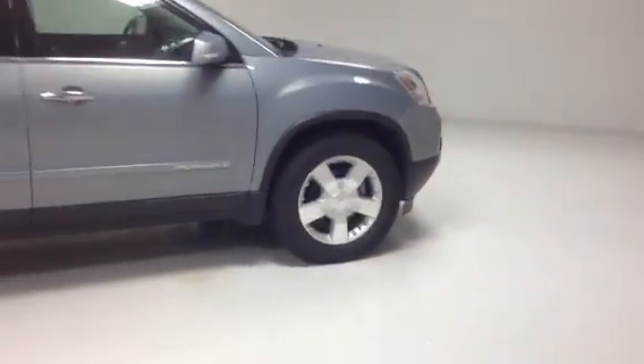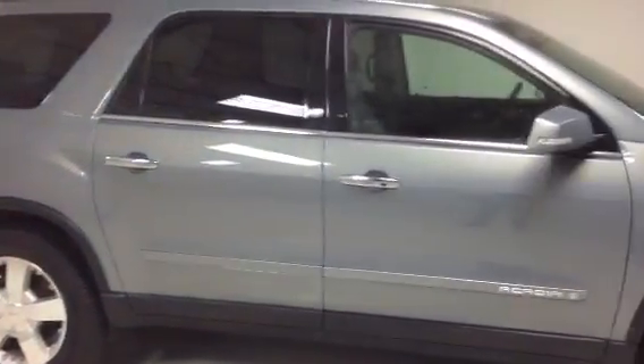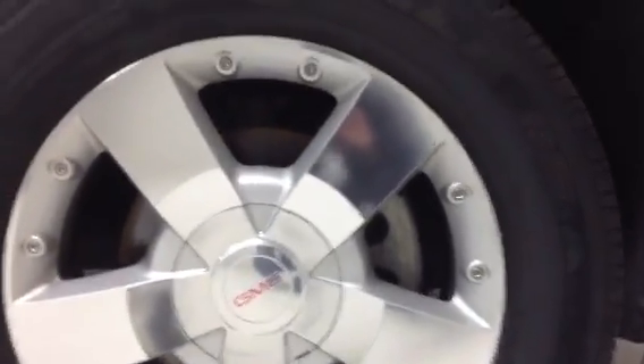We'll start by giving you a nice panoramic view so you can see the vehicle in its entirety. This vehicle is loaded with lots of options. We'll start here by giving you a look at the 19-inch polished aluminum wheels. Check the amount of tread they have left — there's a decent amount of tread here as well.